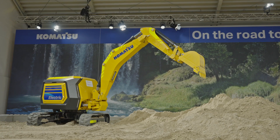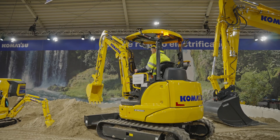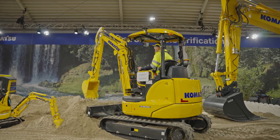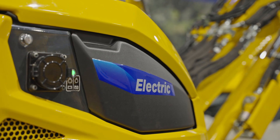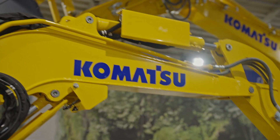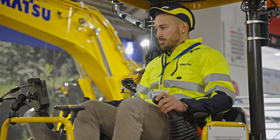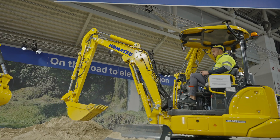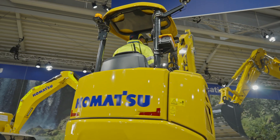Can you imagine using an excavator in an indoor environment? The PC30E brings us a step closer to reality. In 2023 this battery powered utility excavator will be available for you. It offers the same capacity as its combustion counterpart, but it has no exhaust and is a lot more silent.